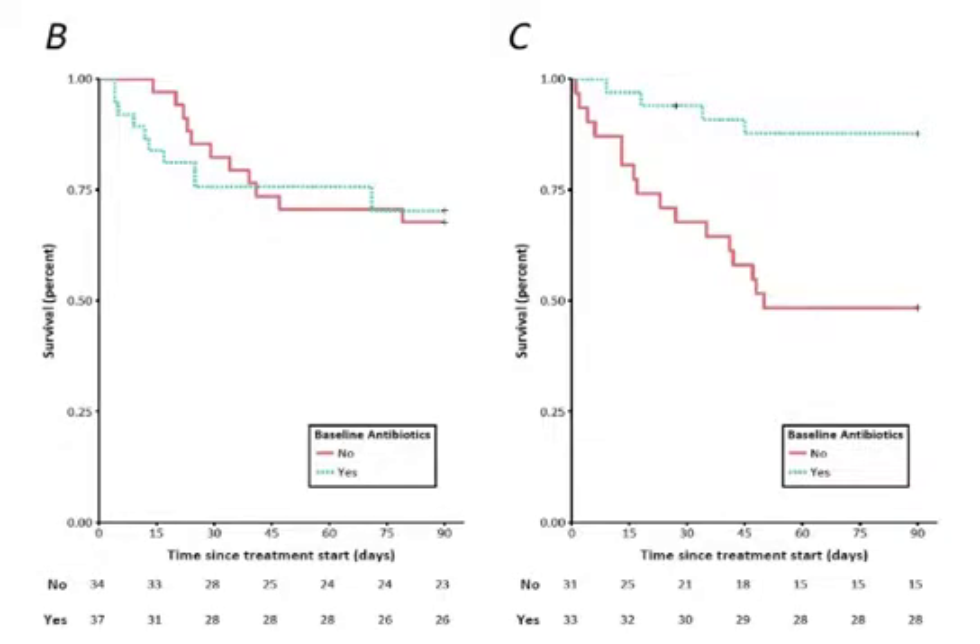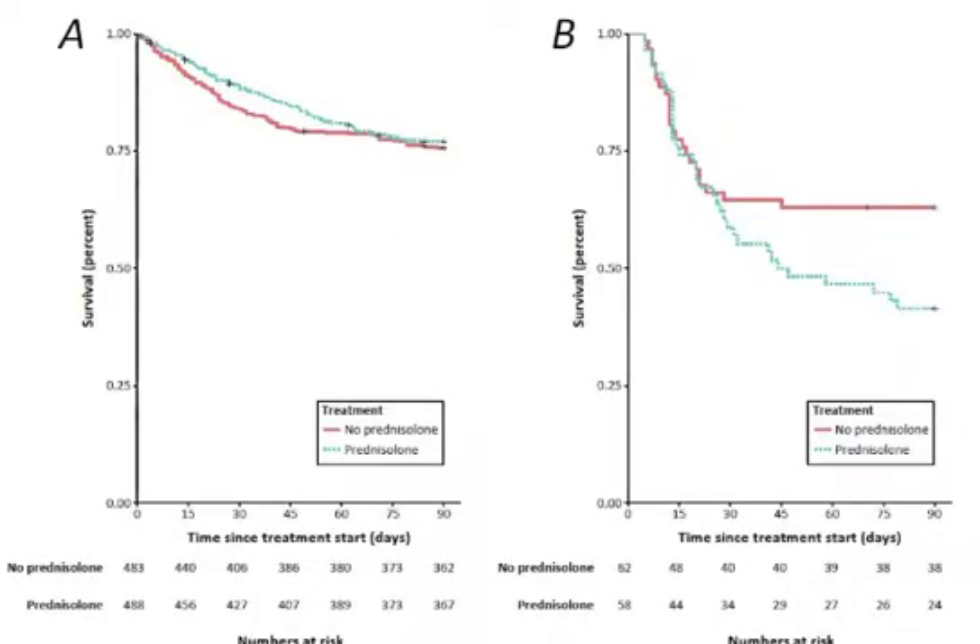We divided patients who had baseline infection into those who subsequently received prednisolone therapy and those who did not, and examined the impact of concurrent antibiotic therapy. In Figure B, we show the survival curves for patients not treated with prednisolone — antibiotics added to study treatment did not associate with survival. However, as shown in Figure C, in patients treated with prednisolone, antibiotics added to study treatment were strongly associated with survival benefit.